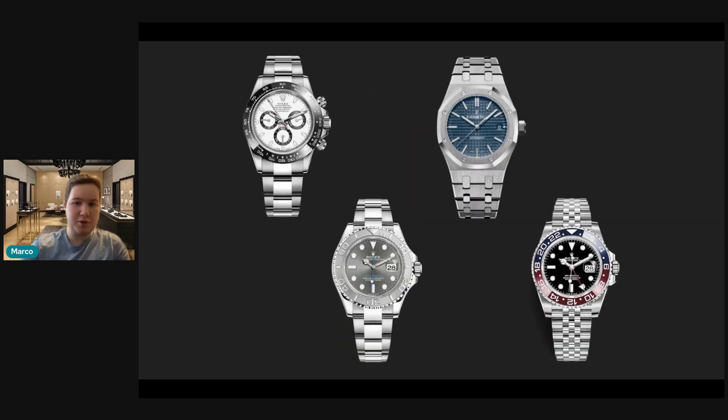So this is what your collection would look like after those moves: you'd have the Panda Daytona, the Rhodium Yachtmaster, the 15-450, and last but not least, you'd be adding the Pepsi. It's not really a collection I personally enjoy — I think this is way too many sports watches. You have three watches, the Daytona, the Yachtmaster, and the Pepsi, which are all somewhat similar looking in design. They're just not for me in my personal opinion.